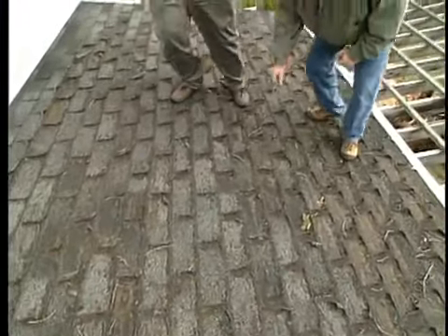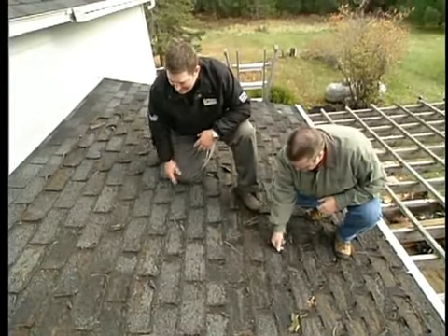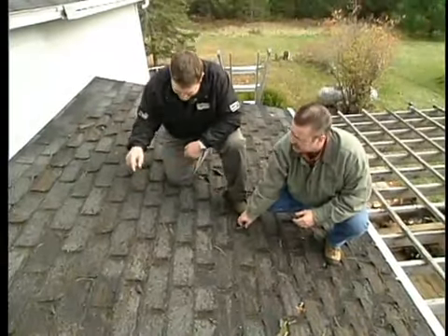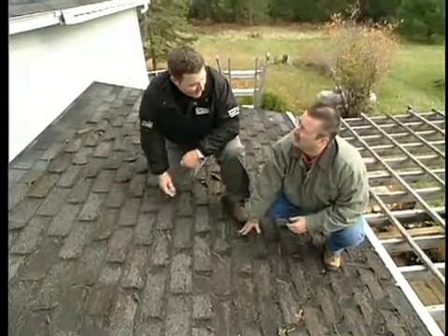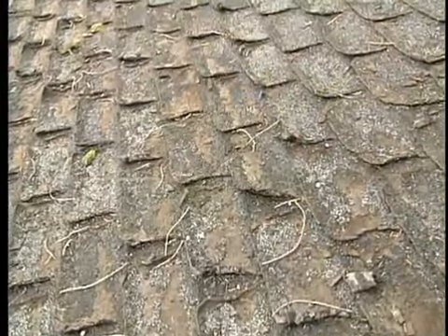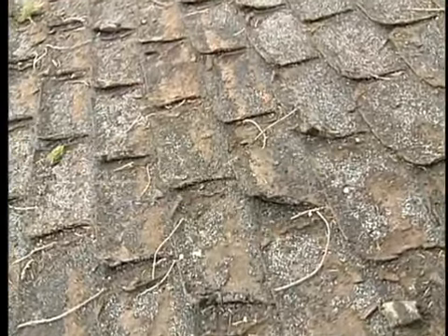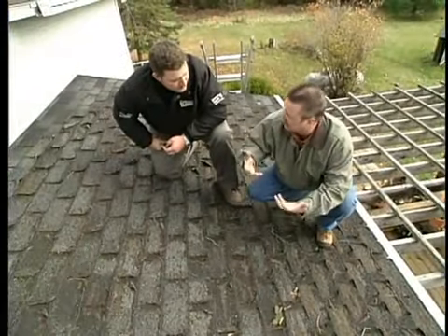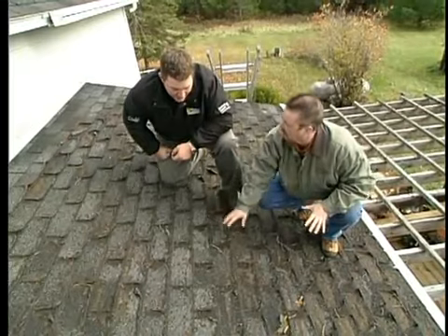Holy cow, Andy — these have got to be the worst-looking shingles I've ever seen. These are right up there, that's for sure. This is a perfect example of no ventilation — just an example of poor ventilation. So this is what they would call a hot roof? Yeah, this is a hot roof. There's no ventilation whatsoever. There is some insulation underneath here, but it's not enough, and so the heat in the wintertime is coming through and really causing the degradation of the shingles themselves.